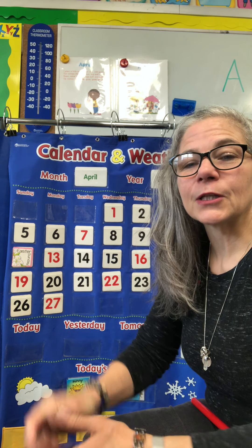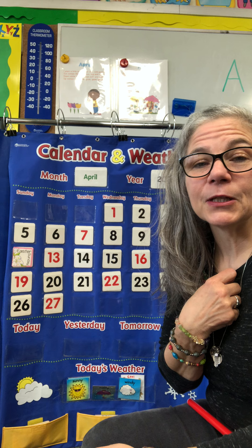Good morning, boys and girls. Today, we're going to have an alpharific day — yes, I made that word up, that's fun to do. We're going to love God with all our hearts and treat others the way we want to be treated.